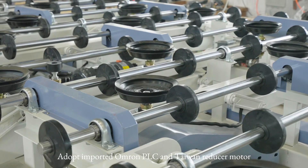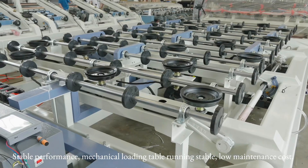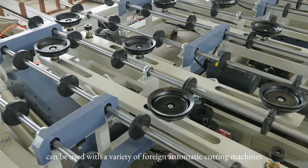Equipped with TLC and Taiwan reducer motor for stable performance. The mechanical loading table runs stably, and the maintenance box can be used with a variety of foreign automatic cutting machines.